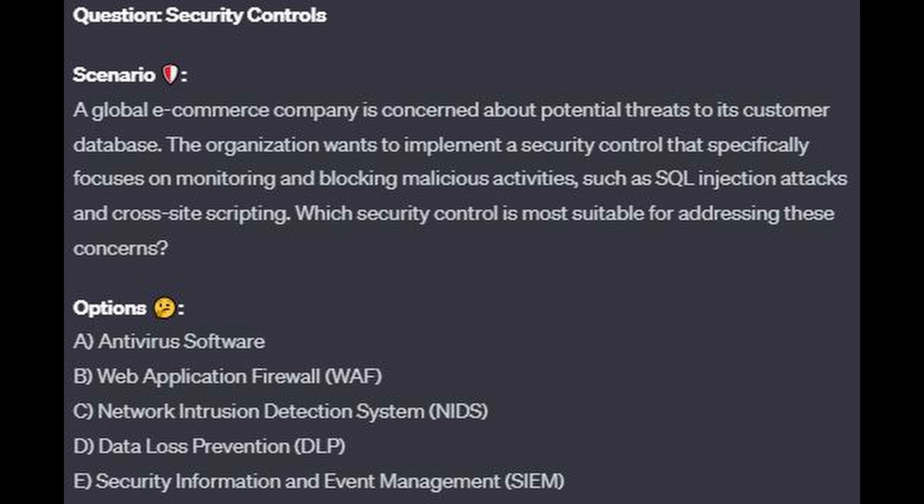Question number 6. A global e-commerce company is concerned about potential threats to its customer database. The organization wants to implement a security control that specifically focuses on monitoring and blocking malicious activities such as SQL injection attacks and cross-site scripting. Which security control is most suitable? Is it A, antivirus software? Is it B, web application firewall or WAF? Is it C, network intrusion detection system or NIDS? Is it D, data loss prevention or DLP? Or is it E, security information and event management or SIEM?